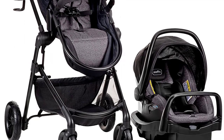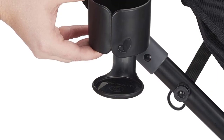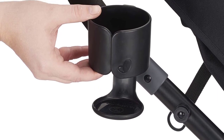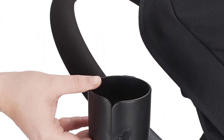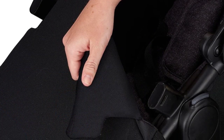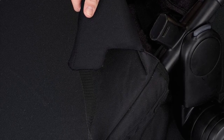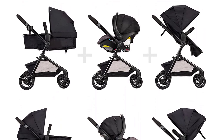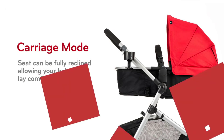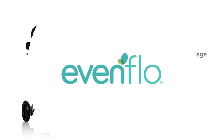The Evenflo Pivot Modular Travel System is also easy to use and transport. The stroller can be folded with one hand and has a compact fold for easy storage. The car seat is lightweight and easy to install, making it perfect for parents who are always on the go. Overall, its advanced safety features, comfortable design, and easy-to-use features make it a top pick for the best stroller-car seat combos of 2023.